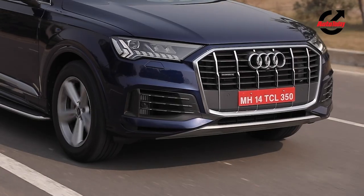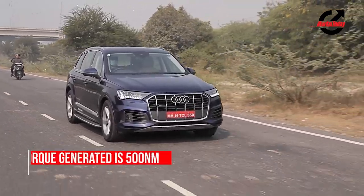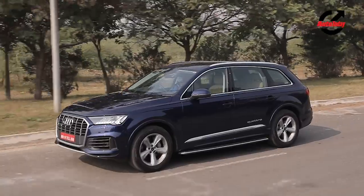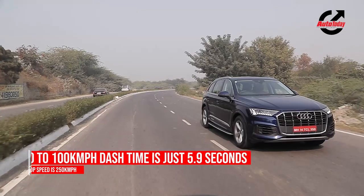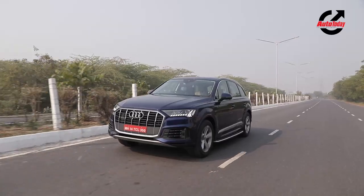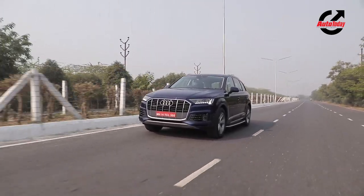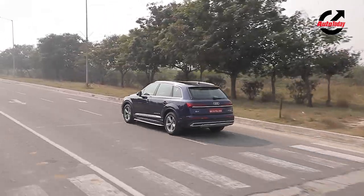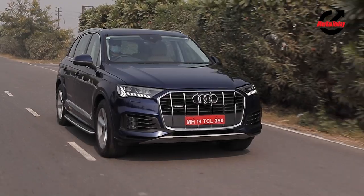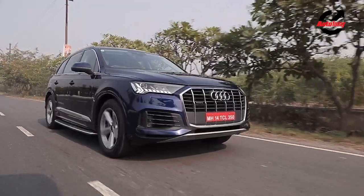In this all-new avatar, the Q7 uses a BS6-compliant 3-litre petrol engine producing 340 bhp and 500 Nm of torque. Audi claims the new Q7 can sprint to 100 kmph in just 5.9 seconds and reach a top speed of 250 kmph — not bad for a big burly SUV. The 6-cylinder engine is buttery smooth at startup and remains so throughout. It offers a lot of grunt, making zipping past traffic no big deal with just a little tap on the accelerator. The new engine also offers ample zest to turn the driver into a hooligan — without making it very evident.